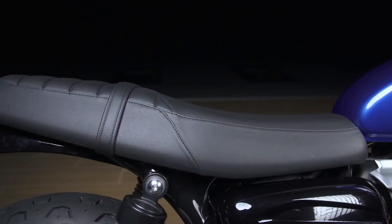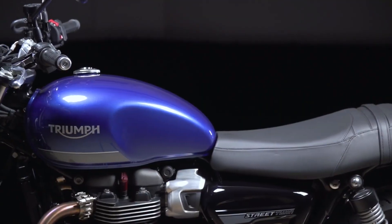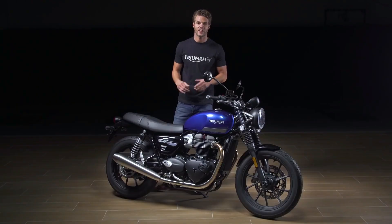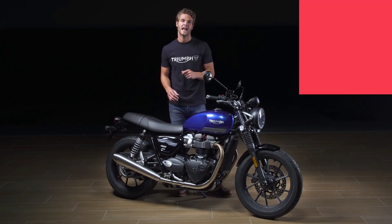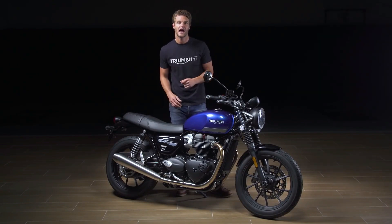New for 2021, we also have revised rider ergonomics for increased comfort, with a new 10mm thicker seat that features a new foam mixture for better padding. This has delivered an enhanced rider triangle — the relationship between the seat, bars and foot pegs — for improved long distance rideability. These changes haven't changed the Street Twin's brilliant accessibility though. The new 2021 model still benefits from a low seat height and excellent stand over width, making it a great bike for riders of all heights and sizes.